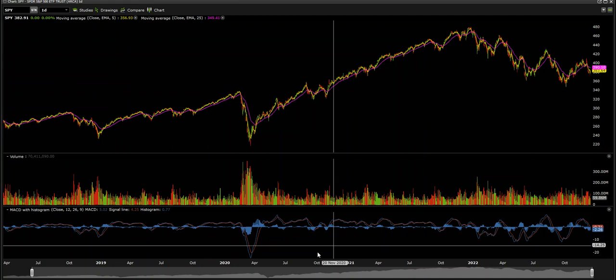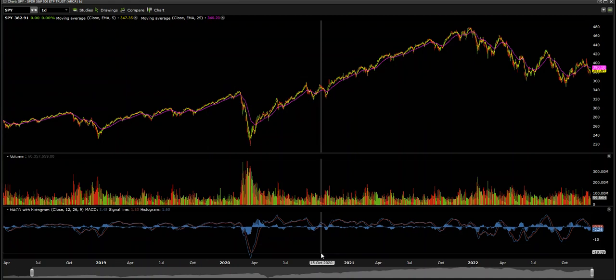Hey everybody, thanks for tuning in to this latest video on the S&P 500 and what's going to happen next. I want to go over some key levels and what to watch out for.